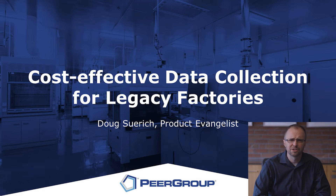I'm going to talk to you today about how those legacy facilities are doing their data collection in a modern environment.